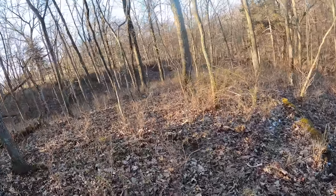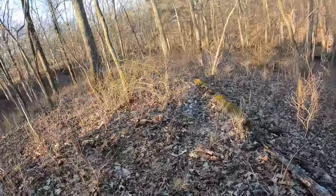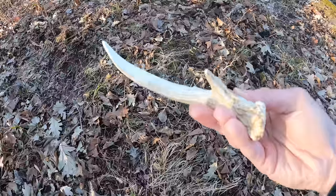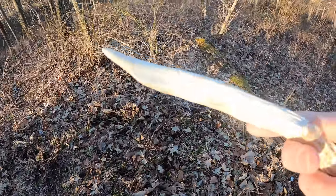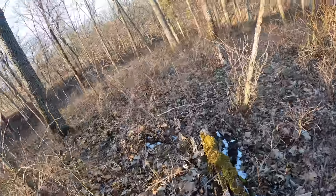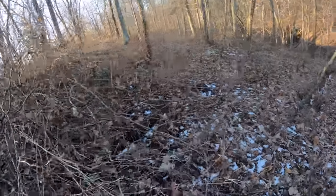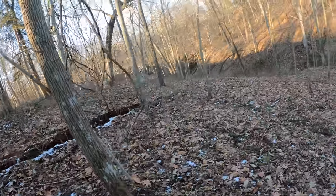Not too far from where dad found that set, just working our way down off a pretty decent food source. Came up on a little blade here — look at that thing, it's seriously like a butter knife. That's this year's too. Clearly these deer are using this stuff — they're traversing back and forth from bedding to the food source, which is a great spot for a deer to drop its antlers this time of year.